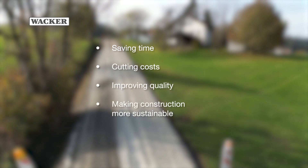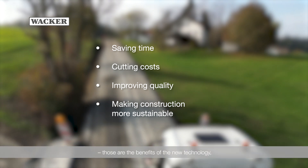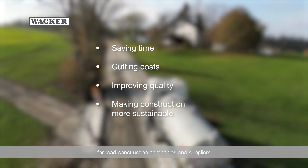Saving time, cutting costs, improving quality, and making construction more sustainable — those are the benefits of the new technology, which we expect to open up major market opportunities for road construction companies and suppliers.